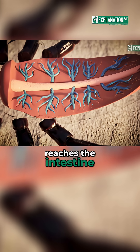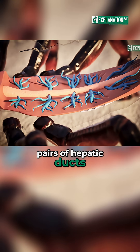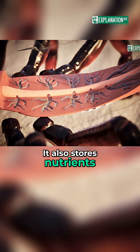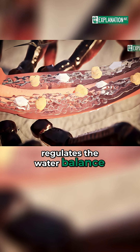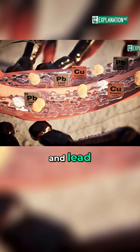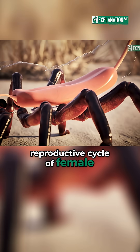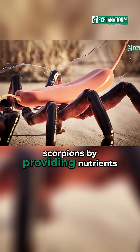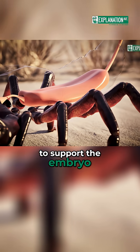Its secretion reaches the intestine via five to six pairs of hepatic ducts. It also stores nutrients such as glycogen and fats, regulates the water balance, and can even store metals such as copper and lead. It also influences the reproductive cycle of female scorpions by providing nutrients and water during pregnancy to support the embryo.